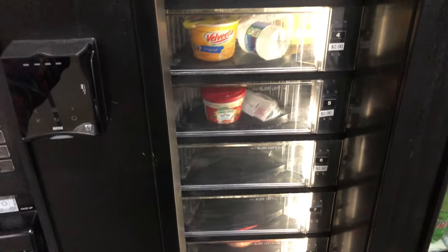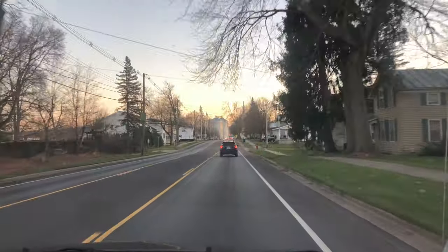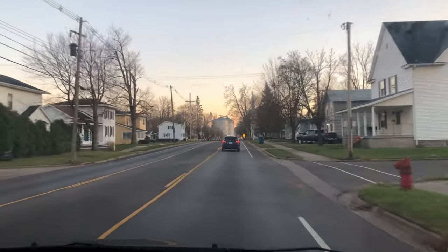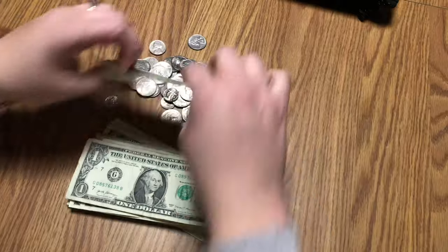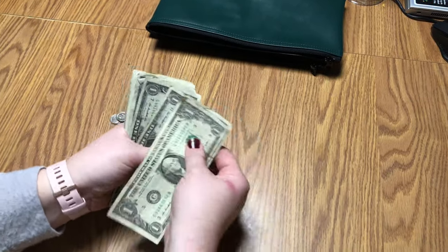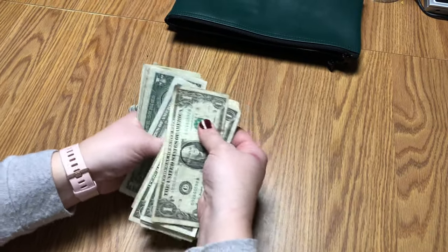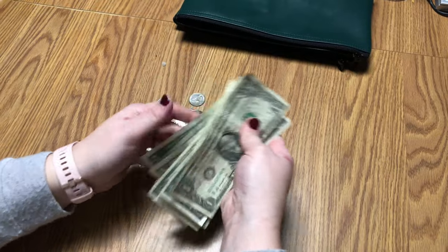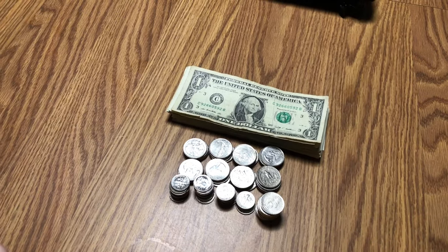Now we're going to collect some money, get home and count it. We're going to start with the cash haul. First off, we have money coming in from the AMS snack machine. This haul is going to be from five shifts of work, encompassing about two and a half days. The AMS brought in $30 in cash plus $12 in change, for a grand total of $42.